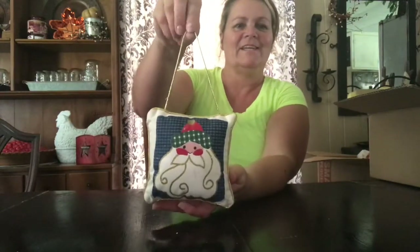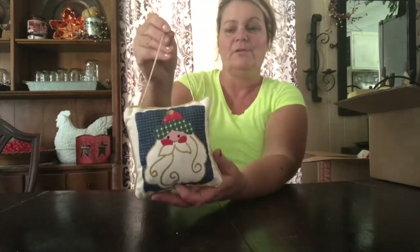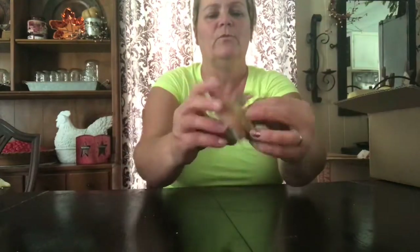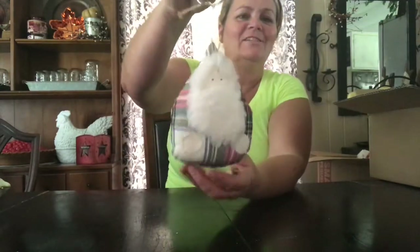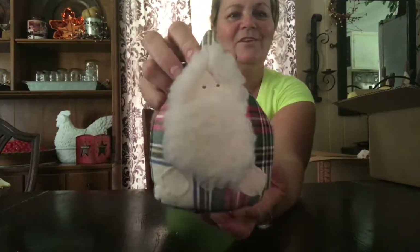I also got this cute little hanging Santa Claus pillow — just a little door hanger, or you could put it on anything really. And this looks like it went to maybe a jar or something, but just for the pure cuteness and I love nativity scenes, I thought this was really pretty. And I love him, this cute little Santa Claus — he's got a little single veil on there, but I thought he was super, super cute.